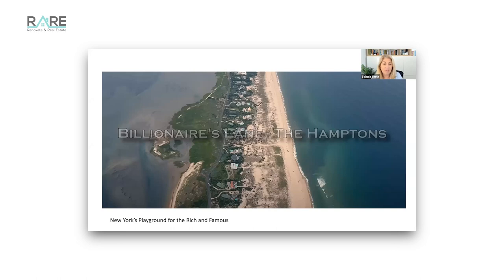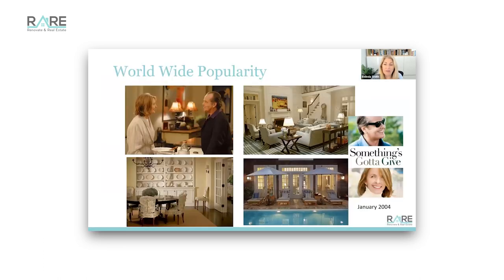People relate to that and people want that - it makes people feel very comfortable in their own homes. So where did it come from? The Hamptons is billionaire's lane - New York's playground for the rich and famous. Imagine having one of these true Hamptons homes. You've got roads right on the coast, long meandering driveways, beautiful large homes and pools, and walkways through to their own patch of sand.